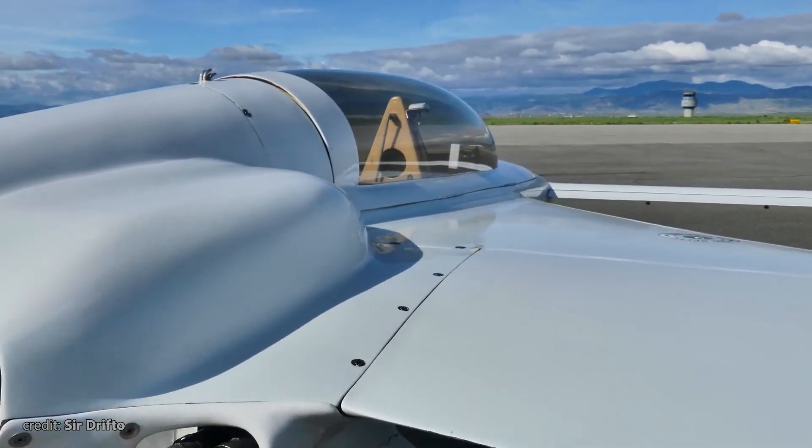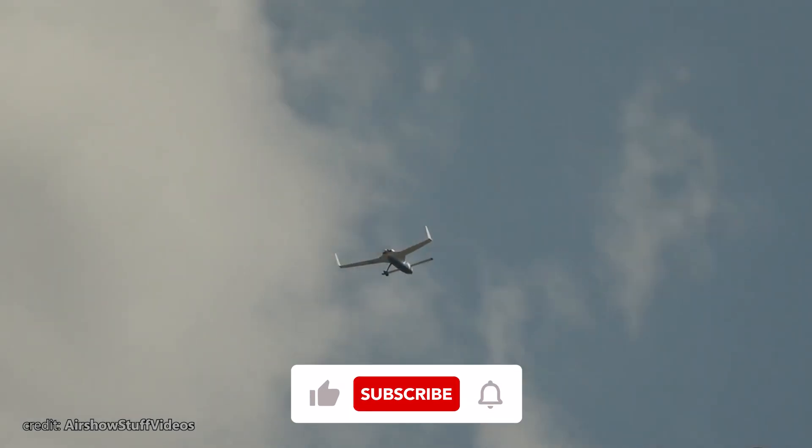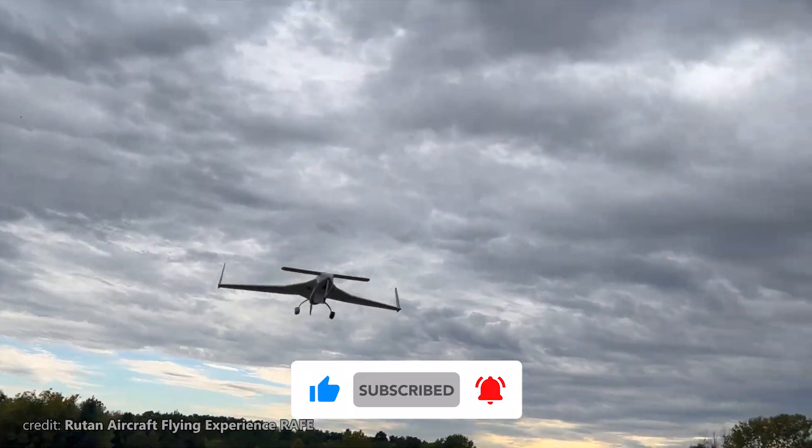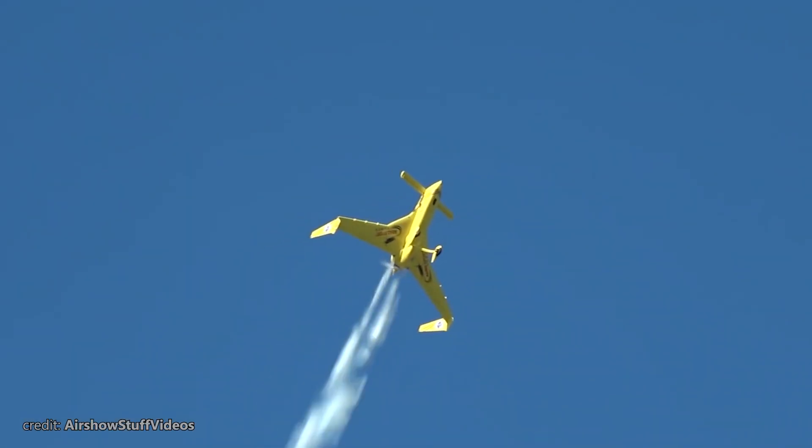Thank you so much for watching. I hope you enjoyed the story of the Long-EZ. If you did, please don't forget to like the video and subscribe to our channel for more fascinating stories from above the clouds. Fly safe, and until next time!